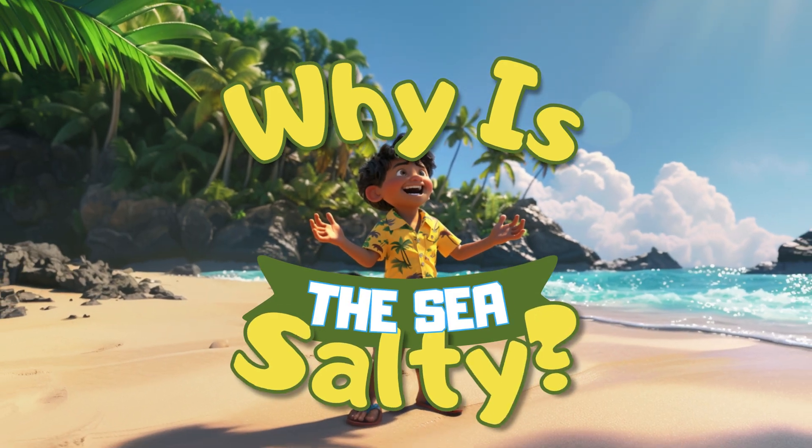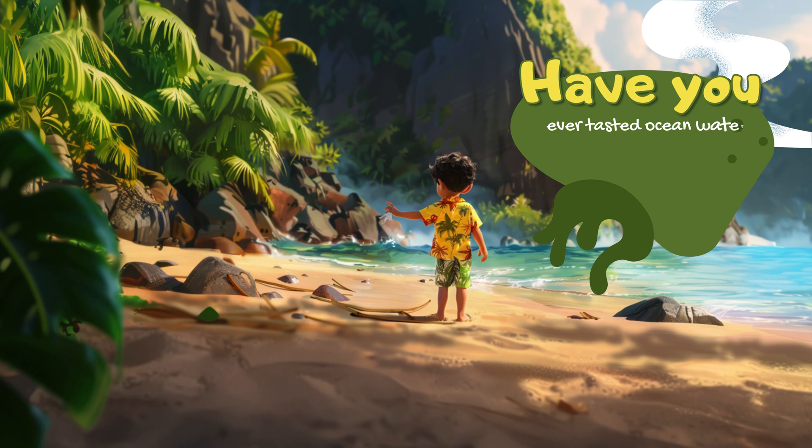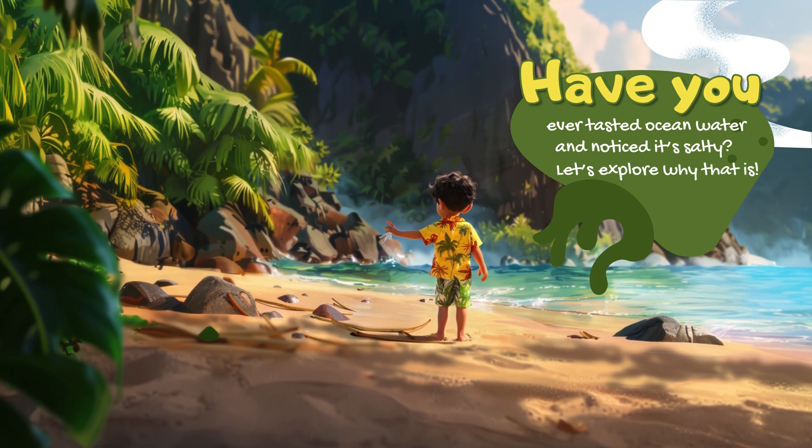Why is the sea salty? Have you ever tasted ocean water and noticed it's salty? Let's explore why that is.